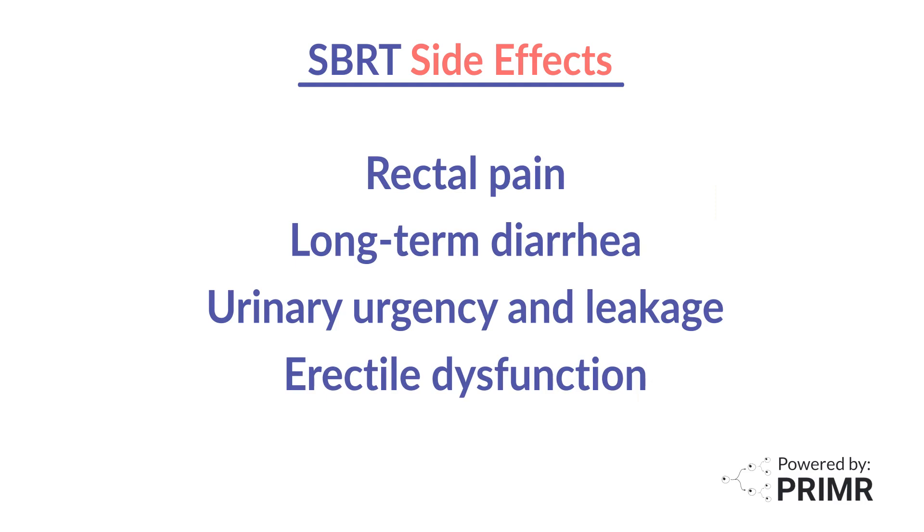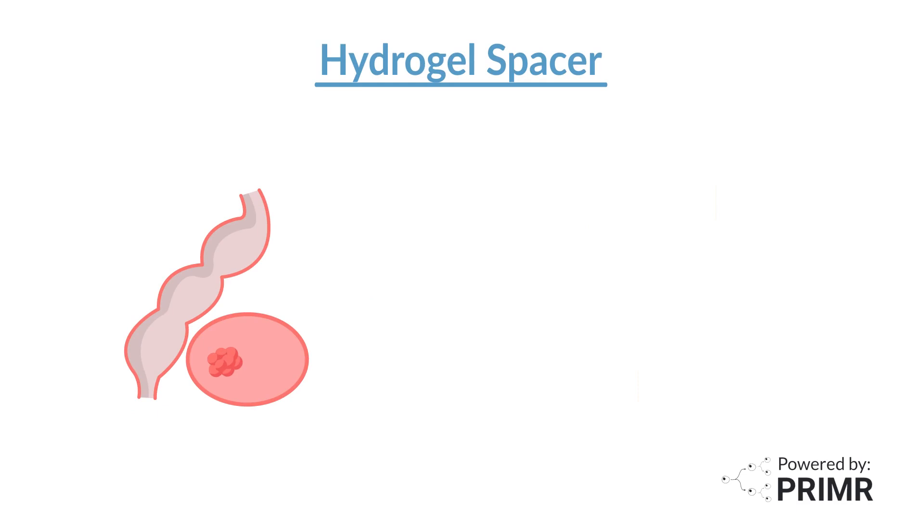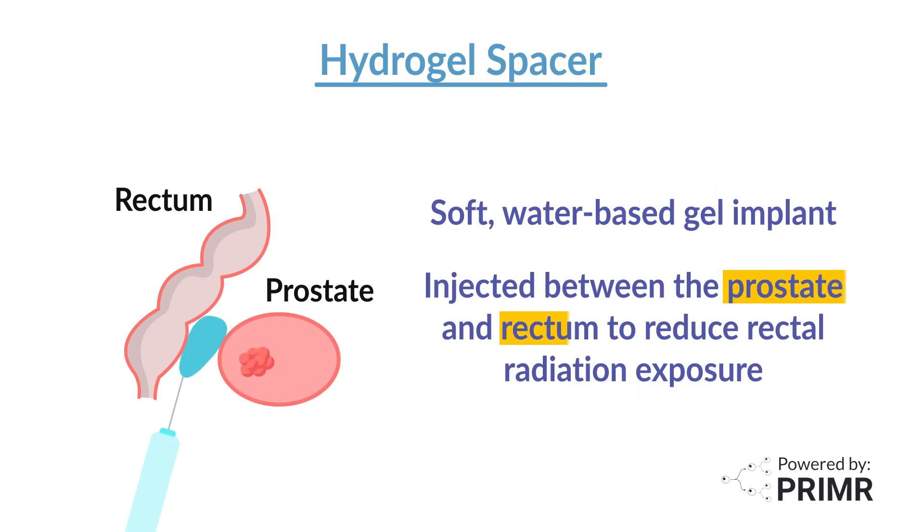These side effects can have a negative impact on quality of life. A medical device called an iodinated hydrogel spacer may help reduce the chances of these side effects for those undergoing SBRT for prostate cancer. This hydrogel spacer is already approved for patients with prostate cancer receiving radiotherapy. It is a temporary implant made of a soft, water-based gel, injected between the prostate and the rectum to increase the distance between the two organs, with the intent to reduce radiation exposure to the rectum during prostate radiation therapy.